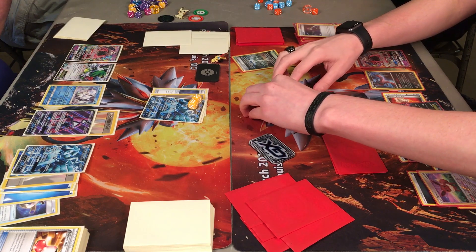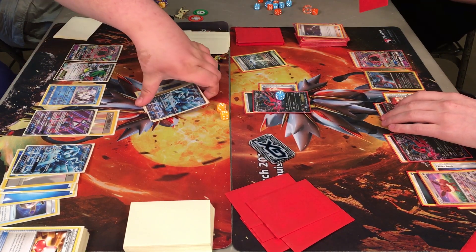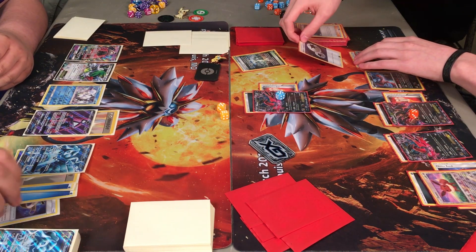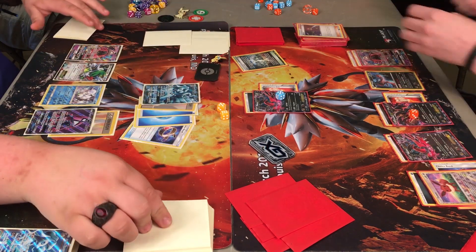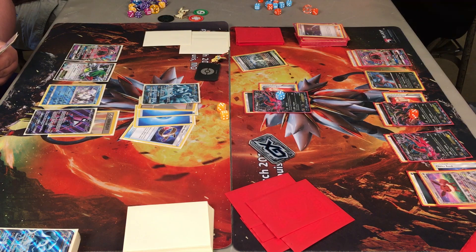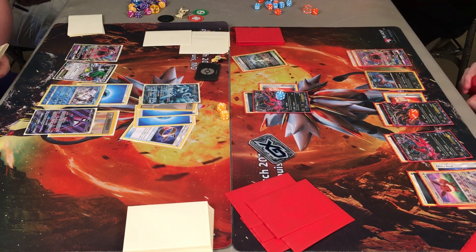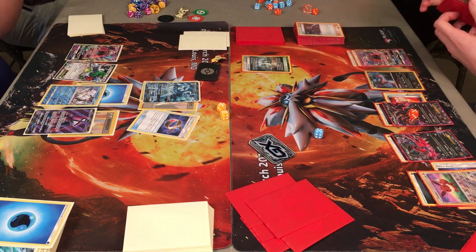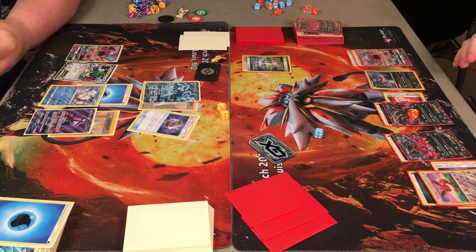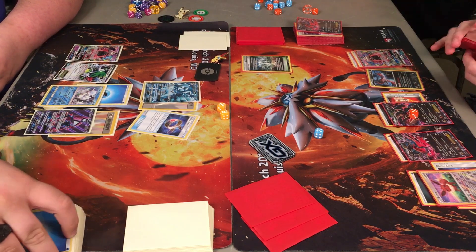Brandon promotes the Evital with damage already on it. He has a DCE and attaches it, so I'm expecting a Y-Cyclone. And there's the Y-Cyclone for the knockout, with that 10 extra damage from Reverse Valley. Caden promotes the next Ninetales. Brandon should have taken prize cards — not sure if he just forgot, or he's so focused on the game. He catches it and grabs his cards. Caden grabs cards as well. Now down to two prizes on Caden's side, three prizes for Brandon.